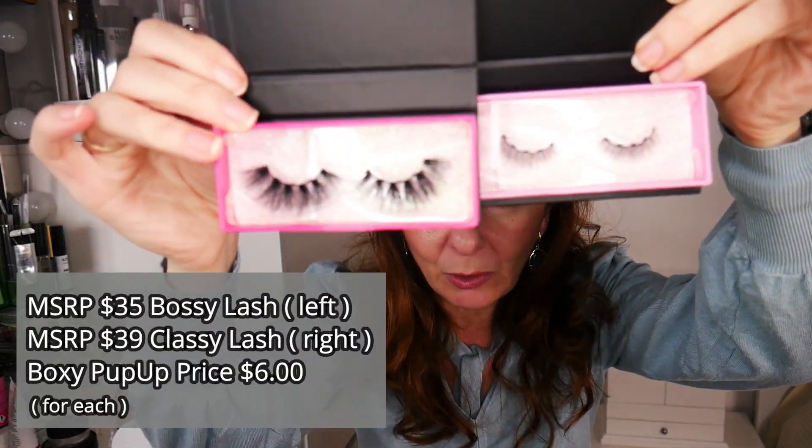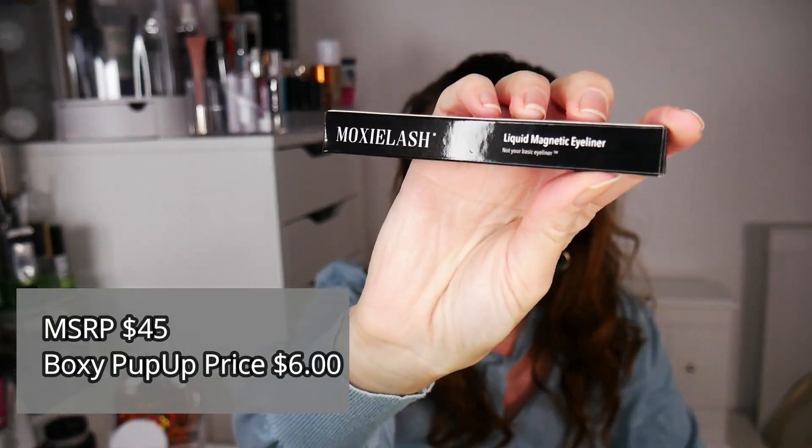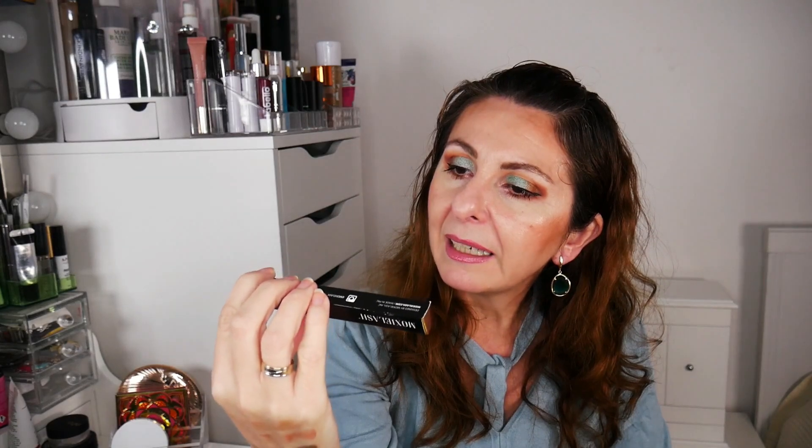I have a Marc Jacobs Pout Liner in the shade Prim Rose — sadly Marc Jacobs is a brand that has retired. It's very similar to the Draw Cosmetics one, just a bit pinkier. Then I got two Maxi Lashes in styles Classy Lush and Bossy Lash. This was the lucky shipment that was held in customs for one month, and I'm looking forward to trying them with the full-size Maxi Lash liquid magnetic eyeliner.